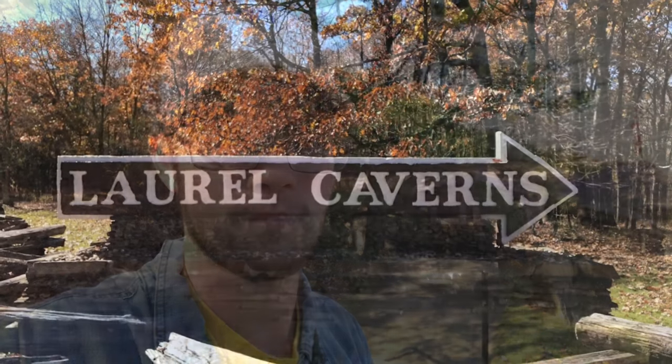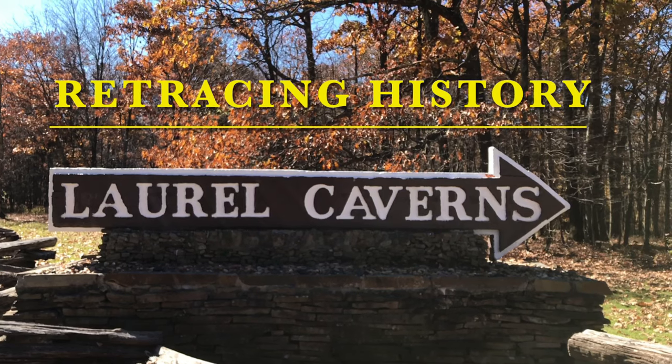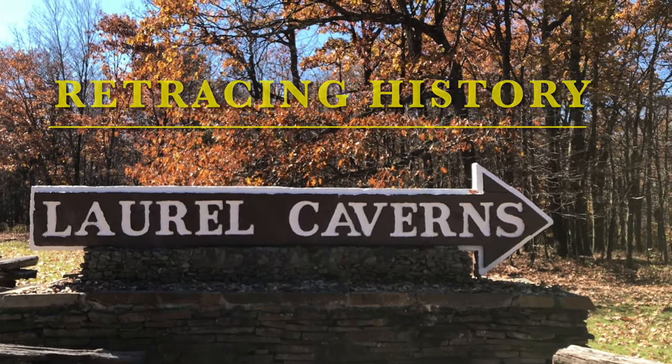Hello folks and welcome to another episode of Retracing History. Normally we talk about human history — military history, industrial history — occurring in the past 200 years. We don't often talk about natural history on this channel. We're located in the Laurel Highlands of Pennsylvania, in southwestern Pennsylvania, where we have the largest cave system in the state. So let's retrace some geological history and go underground to learn the history of Laurel Caverns.